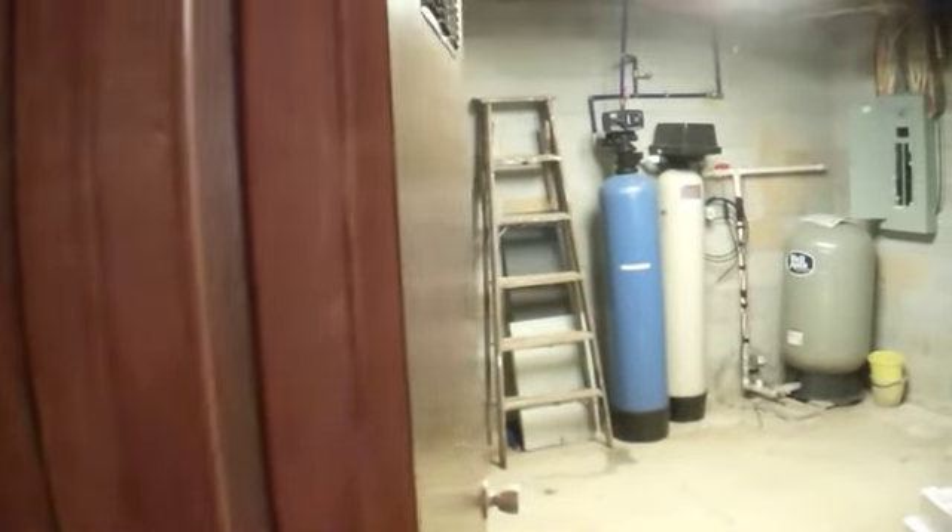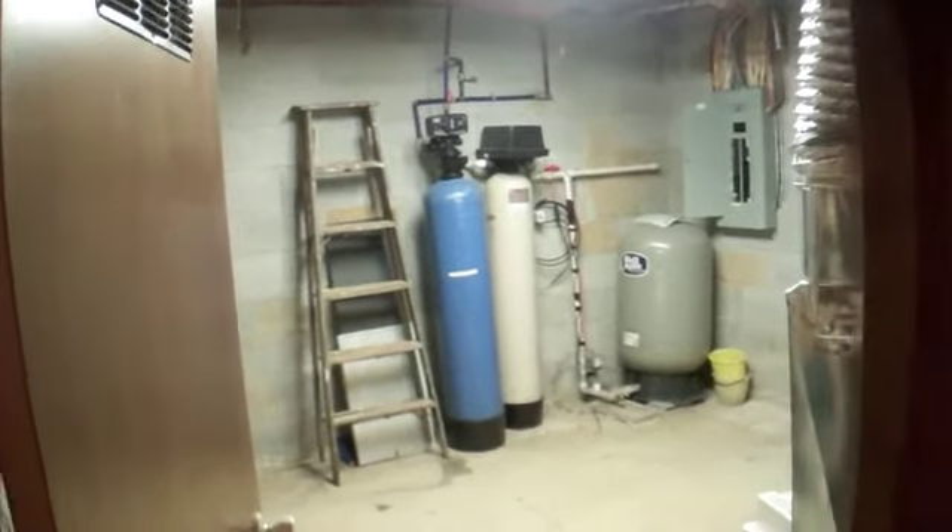Here we are downstairs. This is set up with a couple of bonus rooms which could be used as bedrooms. Nice sized room with a closet. This is our utility room with another washer and dryer hookup.